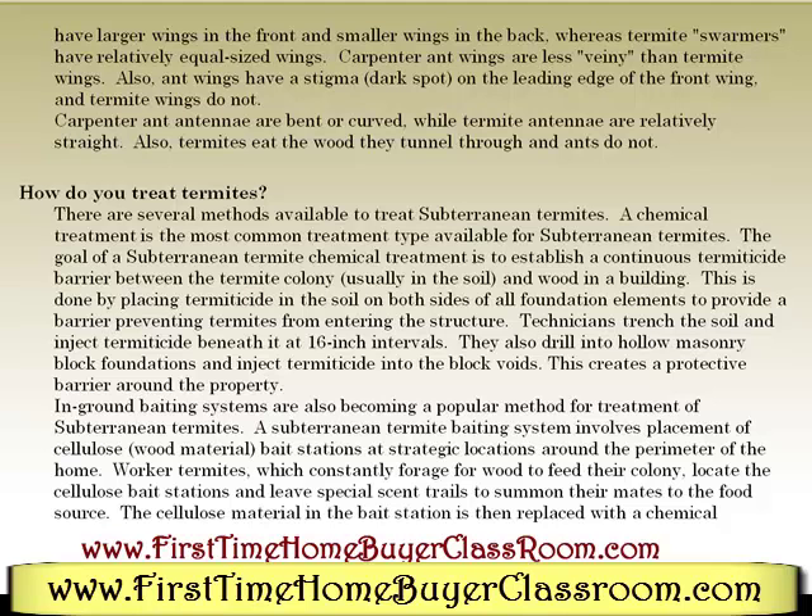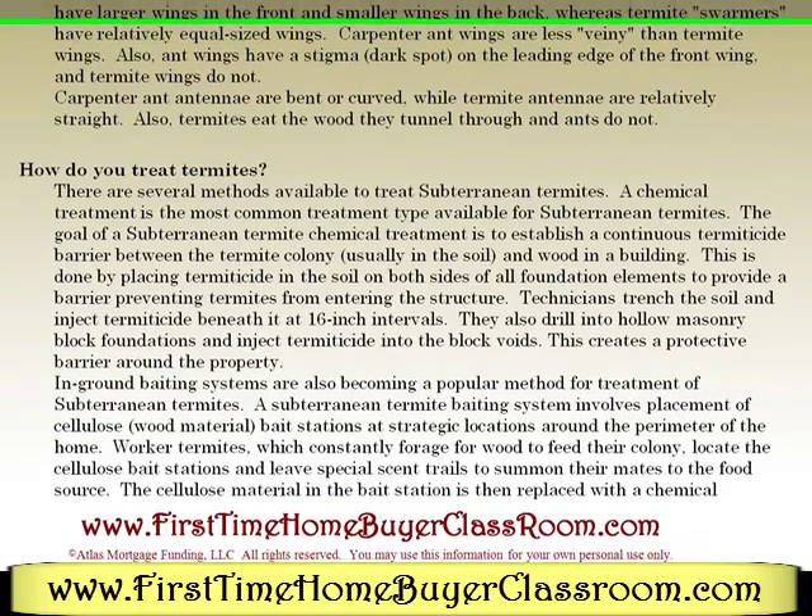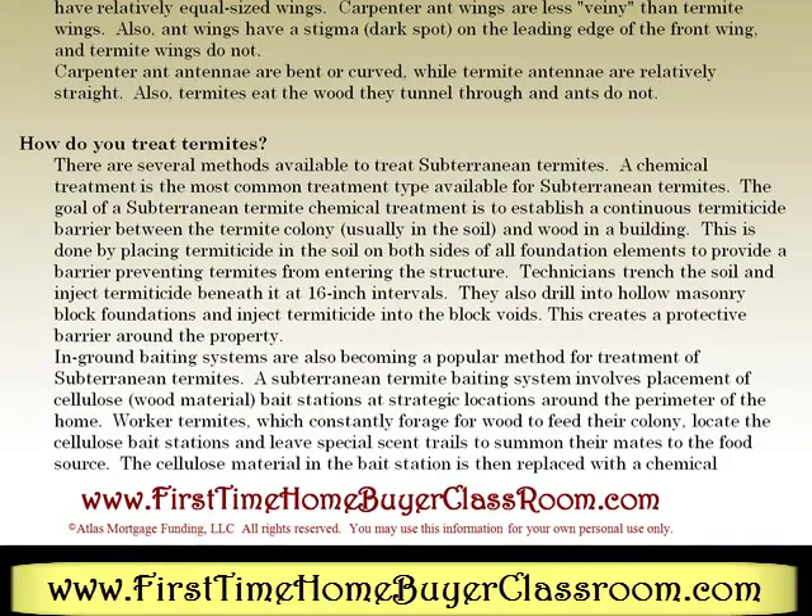How do you treat termites? There are several methods available to treat subterranean termites. A chemical treatment is the most common type. The goal of a subterranean termite chemical treatment is to establish a continued termiticide barrier between the termite colony — usually in the soil — and the wood in the building. This is done by placing termiticide in the soil on both sides of the foundation elements to provide a barrier preventing the termites from entering the structure. Technicians trench the soil and inject termiticide beneath it at 16-inch intervals. They also drill into hollow masonry block wall foundations and inject termiticide into the block voids, creating a protective barrier around the property.